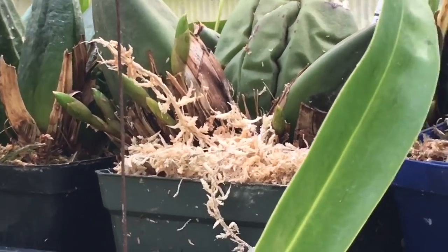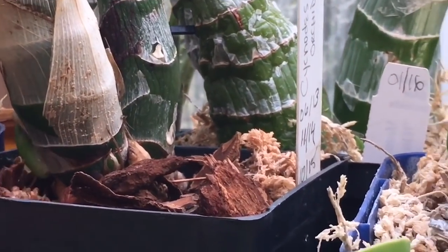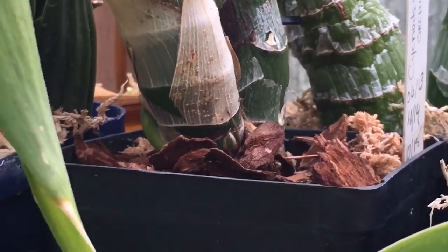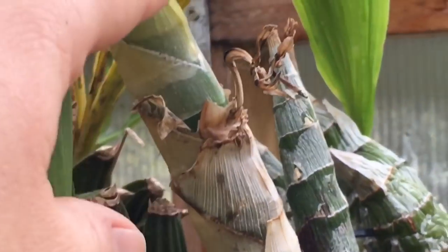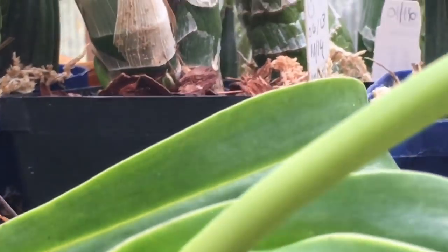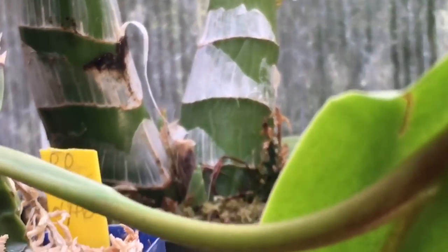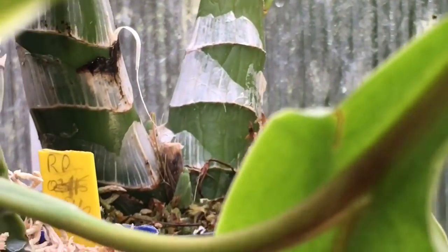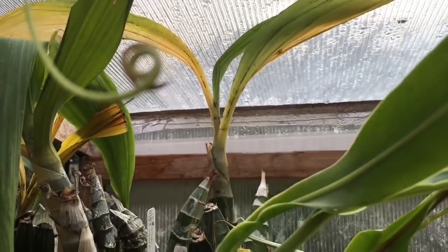They have to go dormant and have that dry rest first though. My sychnotes right there is starting to come out with some new bulbs - the spikes actually come up from higher up so these are bulbs. My millennium witchcraft is tucked right in there - you can see a new bulb coming out on that, possibly one on the other side too. It's still got some of its leaves.